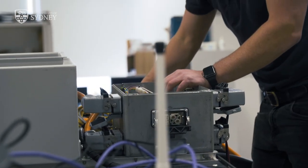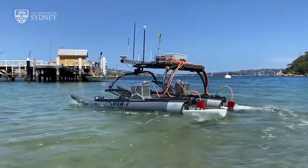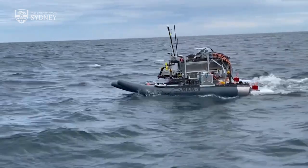My students really value the opportunity to take fundamental things that they're doing in research and see them applied in the field. We take them out on a boat, stick the robots in the ocean, collect data, and then they think about how we can use that.